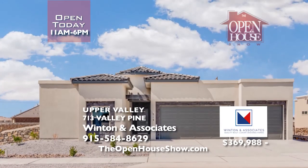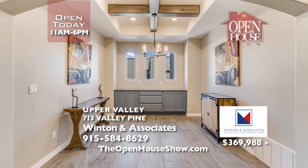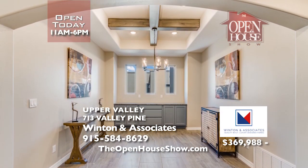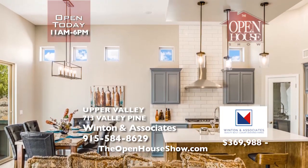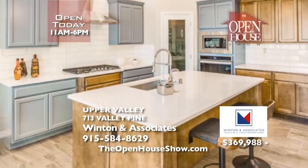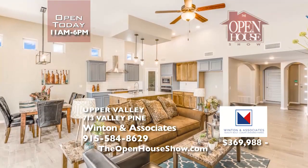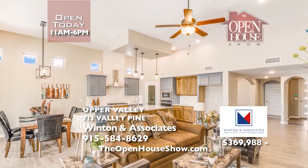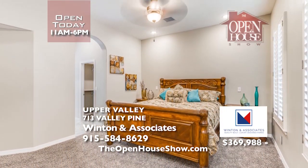Come and tour the new Paradise JR model from Winton & Associates in Valley Creek. Let Winton build your new home just like the one pictured here. This beautiful home has the perfect amount of contemporary style while giving you that warm, comfortable home feeling. The quartz tops and dual-colored cabinets in the kitchen create a stunning center of family life.